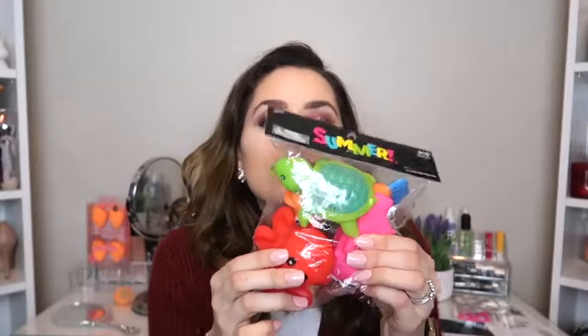The first store I went to was Hobby Lobby. I got these squeaky toys for my daughter because she loves playing in the bath. I was like, it was only two dollars — nope, it was $4.99 — but for her to play in the tub when she's showering, it makes it easier for me to give her a bath.